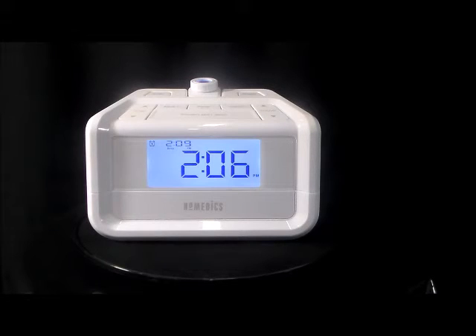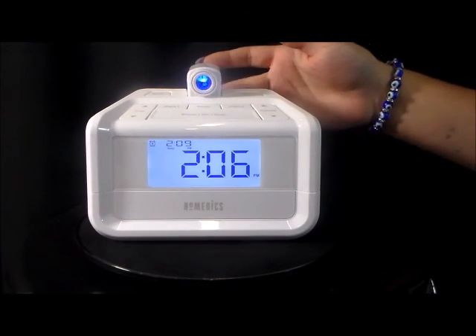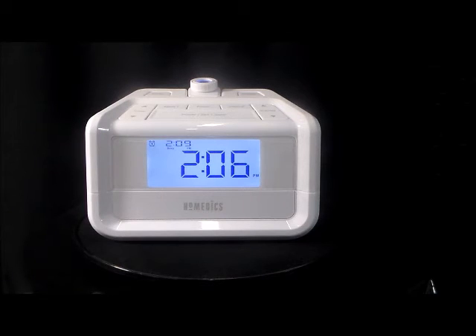You can wake or fall asleep to eight beautiful nature soothing sounds or use the digitally tuned FM radio. The FM radio is not an easy item to find in a projection alarm clock. Swivel and focus function for projection display. Programmable sleep timer for nature soothing sounds and FM radio. Timer can be set for 15, 30, 45, or 60 minutes and then will automatically shut off.